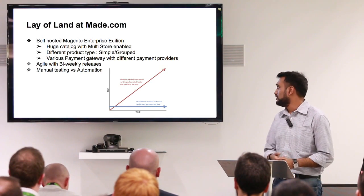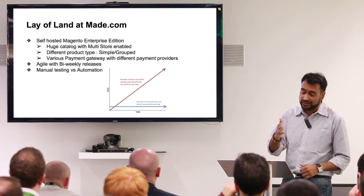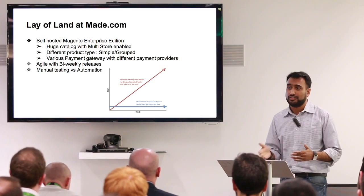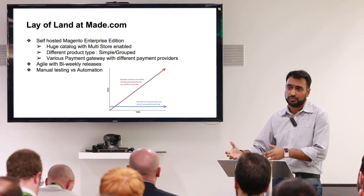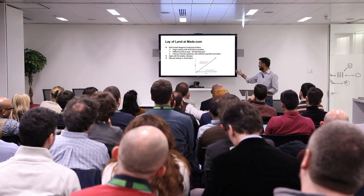We use Magento self-hosted enterprise solution. We did upgrade recently, and we realized that unless we move forward towards automation, it would be a real challenge manually to cover the amount of regression at the end of the sprint and ensure we have good coverage for a good release.